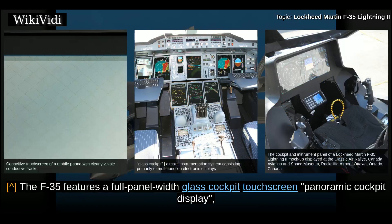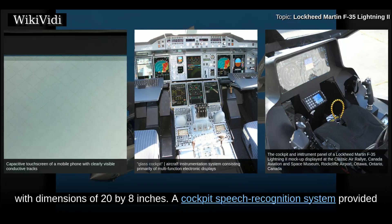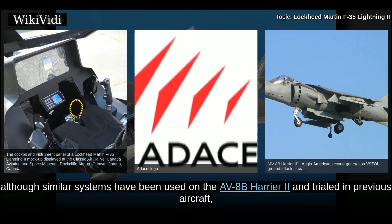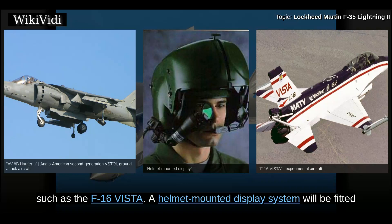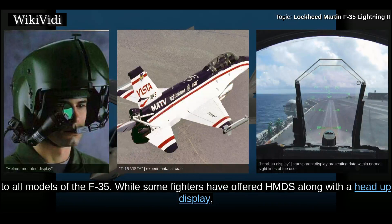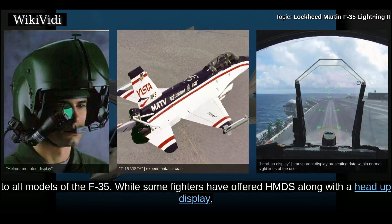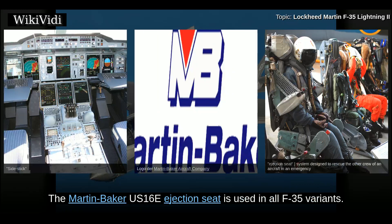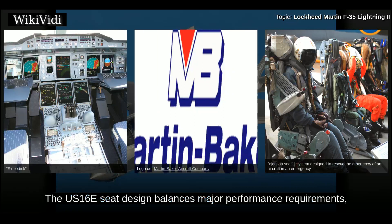The F-35 features a full-panel-width glass cockpit touchscreen panoramic cockpit display with dimensions of 20 by 8 inches. A cockpit speech recognition system provided by DRS-L has been adopted on the F-35, making it the first operational U.S. fixed-wing aircraft to employ this direct voice input system. A helmet-mounted display system will be fitted to all models of the F-35; this will be the first time in several decades that a frontline fighter has been designed without a HUD. The F-35 is equipped with a right-hand HOTAS side-stick controller.